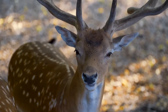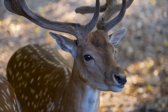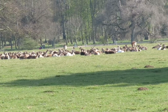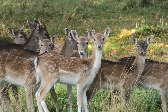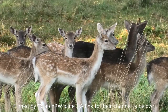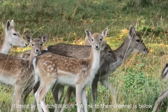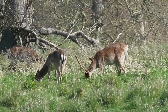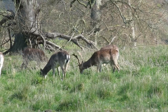Fallow deer are not native to the UK and were first introduced to Britain around the Roman period. At the fall of the Roman Empire, genetic studies have shown that these deer actually went extinct here, and it wasn't until the 11th century that they were reintroduced from the eastern Mediterranean. These would have been kept in deer parks, and it wasn't until the 15th century when these fell out of fashion that the deer escaped and began breeding in the wild.